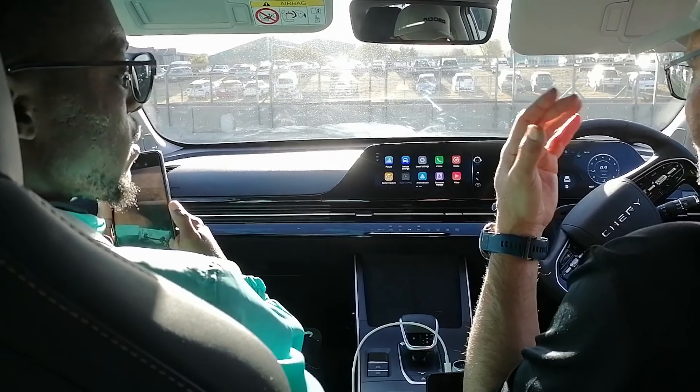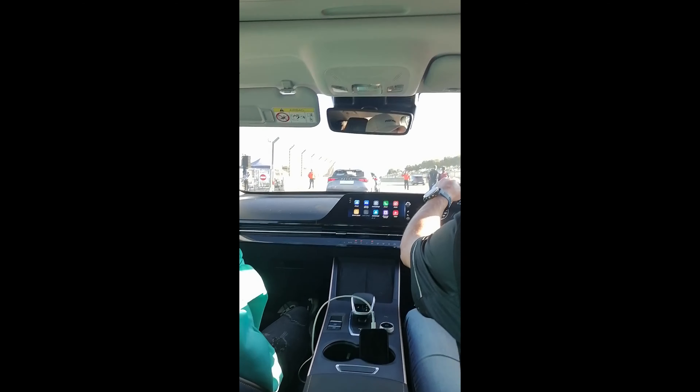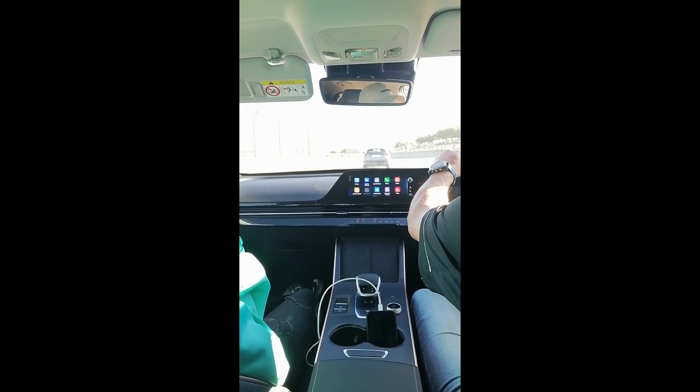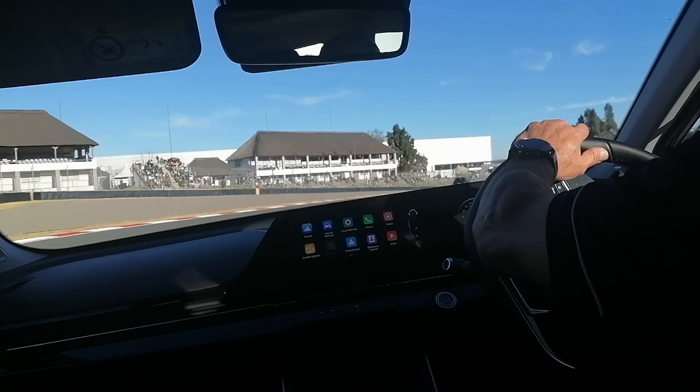We as South Africans can do it. The first car we got to drive around the track was the Chery. Man, this thing handles like a dream. The beautiful interior inside is incredible — this car is beautiful inside and out. Look at the dashboard! The handling is insane. And keep in mind, this is a front-wheel drive, yet it's driving like nothing.